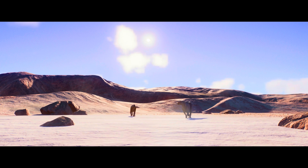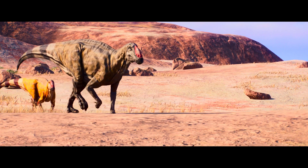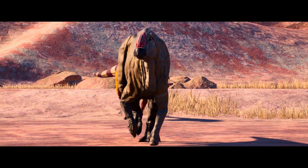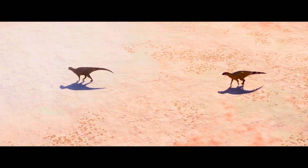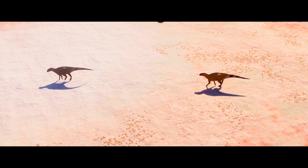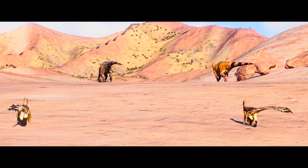Under the relentless glare of the midday sun, a father and son Plesiohadros lumber across the arid desert. The older father, frail with age, marches beside his younger but fully grown offspring. The younger Plesiohadros lets his father keep pace in order to not leave him. Their herd left them behind days ago, as the father could not keep up, leaving the two stranded in a barren expanse devoid of food and hope. As the parched and cracked ground offers no clues about the direction they should take, they continue to walk aimlessly through the desert, knowing death lurks behind every mistake.